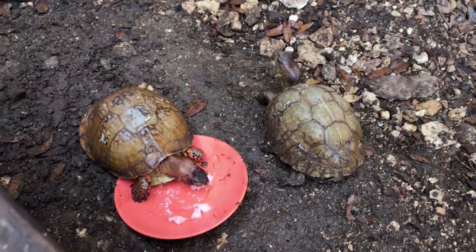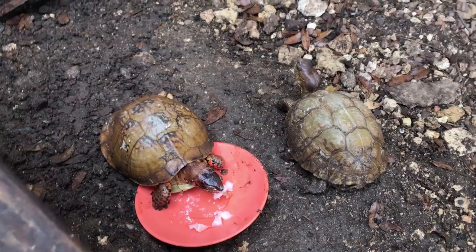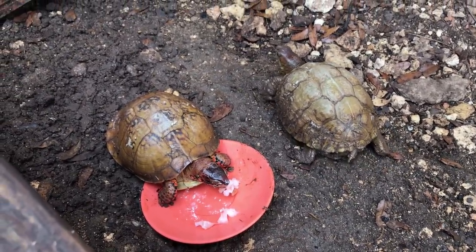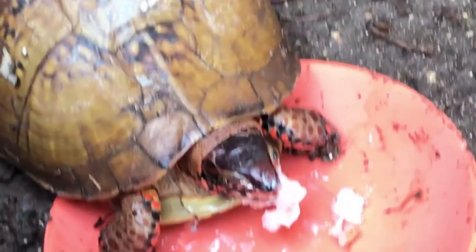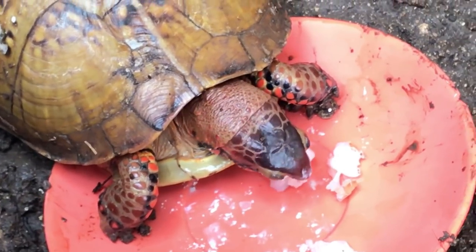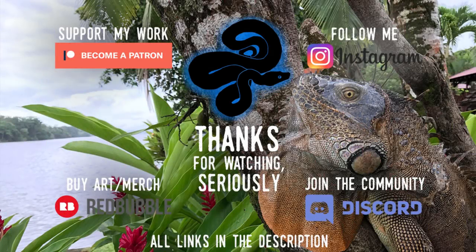If you enjoyed this video, please feel free to leave a like. If you have any questions regarding these turtles or others, please feel free to leave a comment. And if you'd like to see more reptiles eating things in the future, please feel free to subscribe. Thanks again for watching. We'll see you next time.